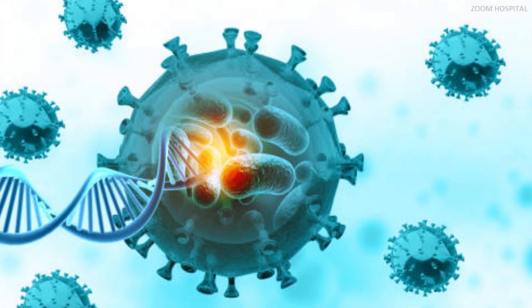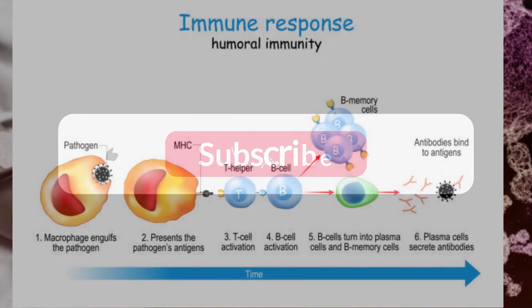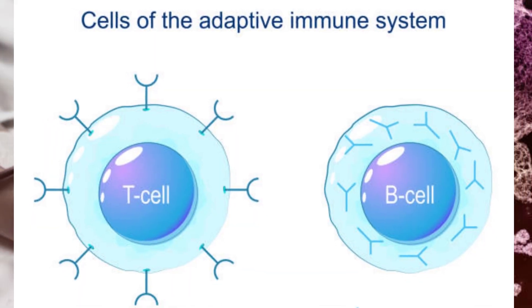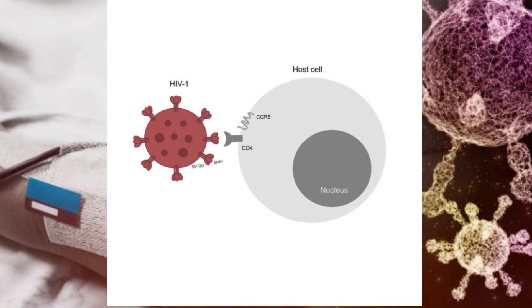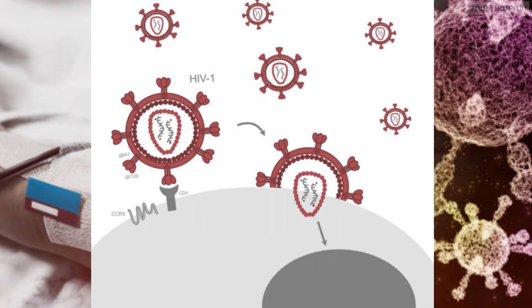Now let's explain how the gene therapy is done in a simple way. Note that this is a highly simplified explanation. Remember that HIV destroys our immune cells. Before HIV can enter our immune cells, the cells must have on its surface a receptor called the CCR5. The CCR5 on the surface of our helper T cells is an important part of a cell's susceptibility to HIV infection.